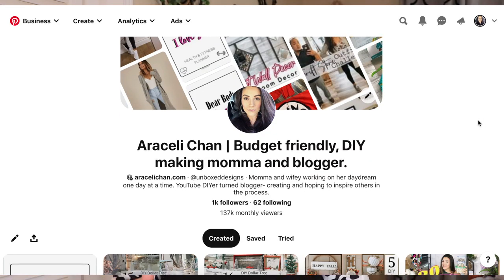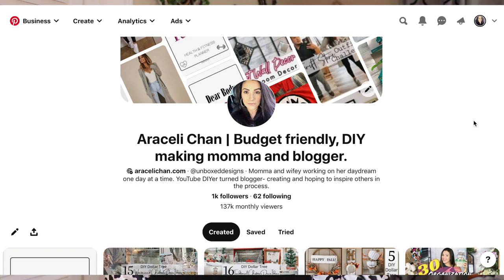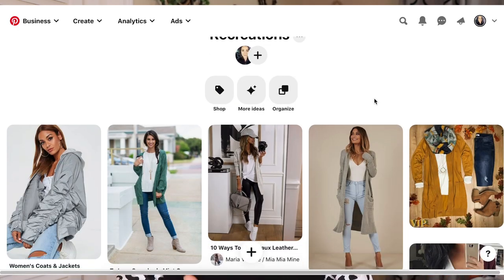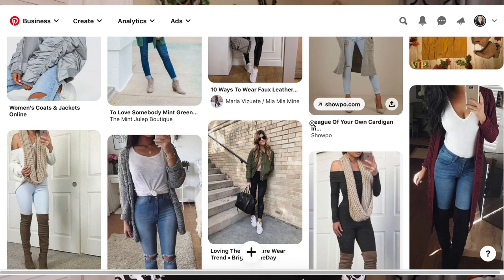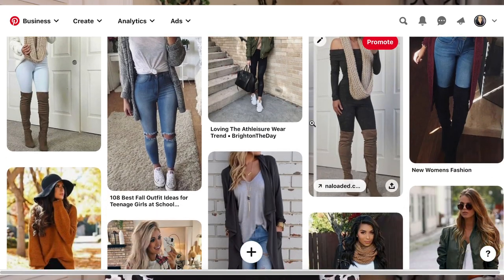Welcome back to my channel! In today's video we're doing a Sheen haul, but instead of just showing you what I got, I wanted to make it more fun by recreating some Pinterest outfits. I've actually been wanting to do this for a year or two. I have a Pinterest board with possible outfit recreations and I've tried filming this video twice before, but I just didn't feel comfortable in any of the outfits, so I scratched it.